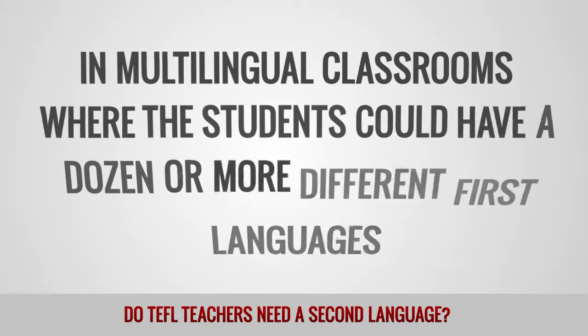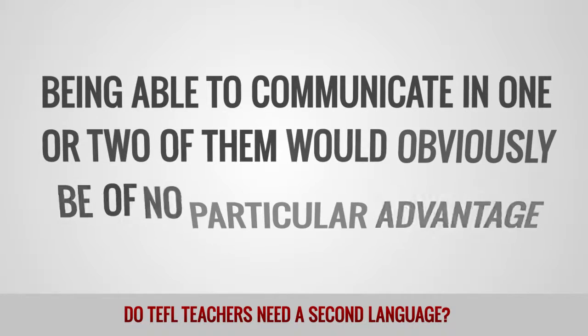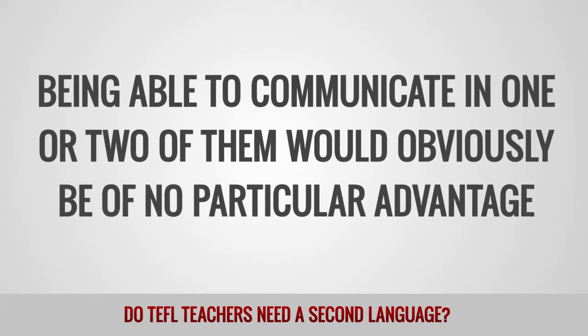In multilingual classrooms where students could have a dozen or more different first languages, being able to communicate in one or two of them would obviously be of no particular advantage.